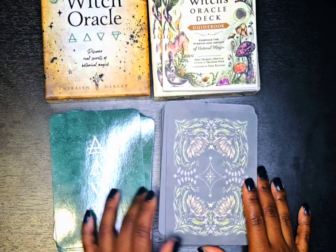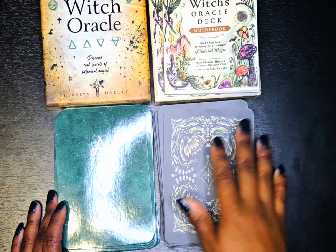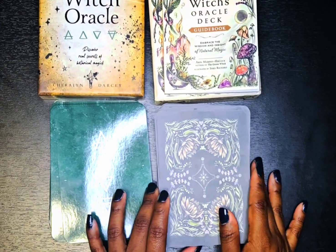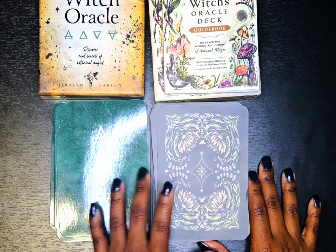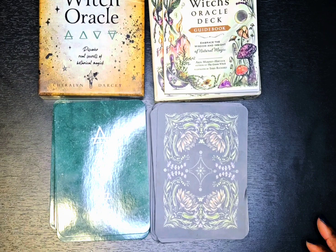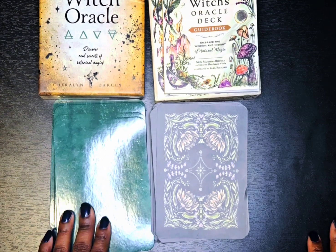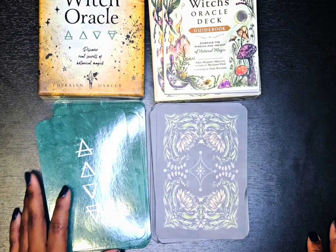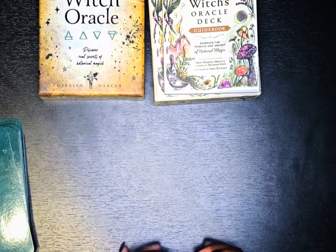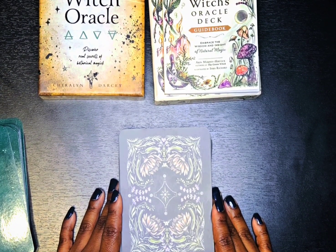I've had Sherilyn's deck for a while and don't use it as much, so I do feel I'd be using Erin's Green Witch's Oracle Deck more often. But I like both decks and I'm happy I have both — I don't regret it. Some people might say they wish they'd waited and just got Erin's, but I'm glad I have both. Also, as a reader who does videos showing cards, Erin's deck is better for filming because the matte finish means no glare under a ring light.